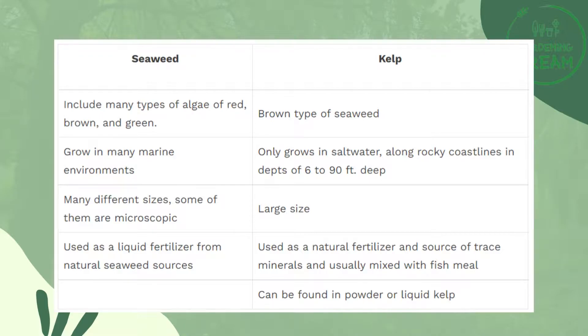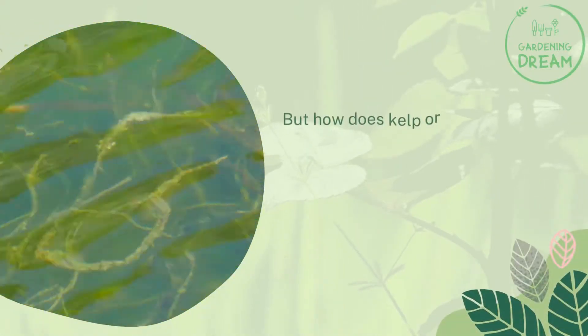The brown type of seaweed grows in many marine environments, only in salt water along rocky coastlines at depths of 6 to 90 feet deep. Seaweeds come in many different sizes — some of them are microscopic. The large size varieties are used as a liquid fertilizer from natural seaweed sources, as a natural fertilizer and source of trace minerals, and are usually mixed with fish meal. Kelp can be found in powder or liquid form.